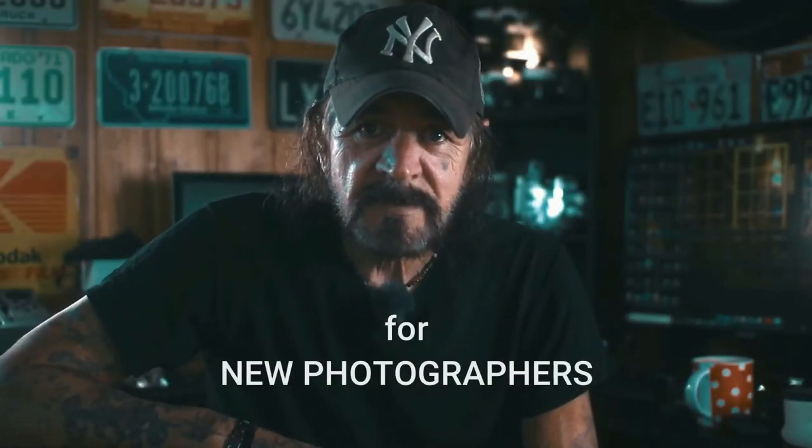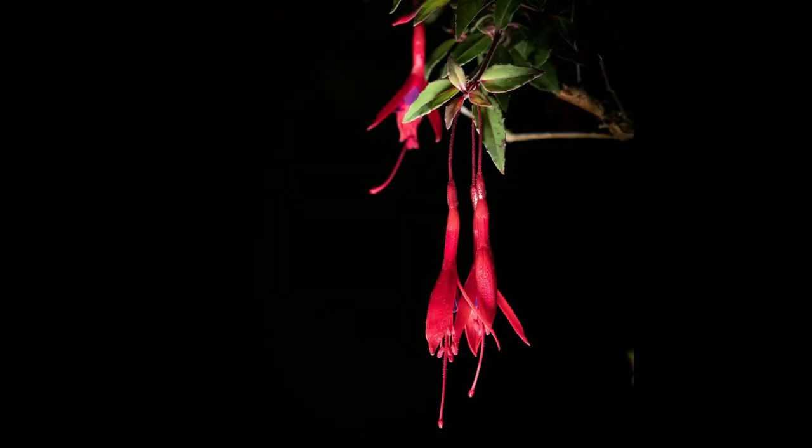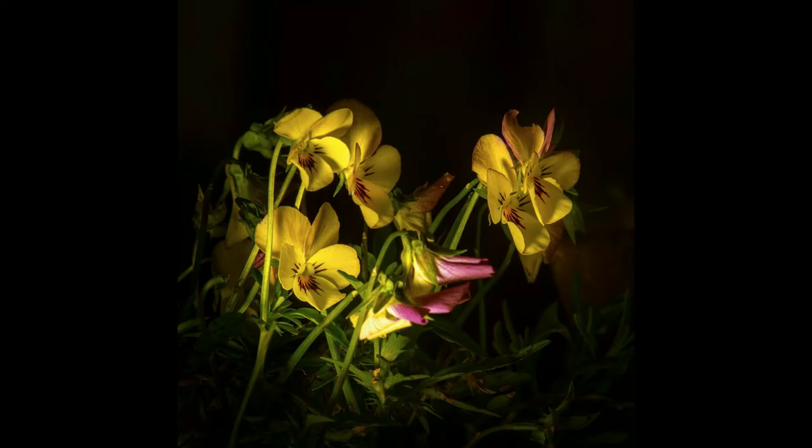One of the first things that new photographers tend to do when they get a new camera is prowl around the house looking for things to photograph. It's only usually a matter of time until you end up in the garden photographing flowers. Sometimes those photographs don't seem to have the same impact that the flower had in real life. Why is that and what can we do about it?